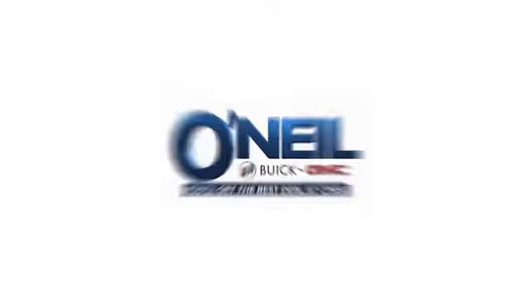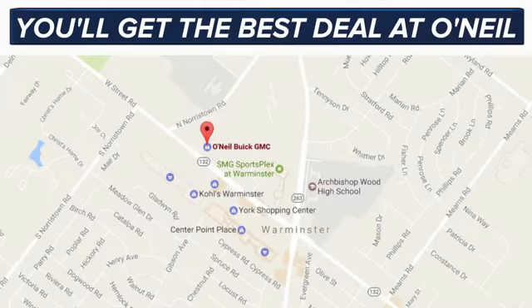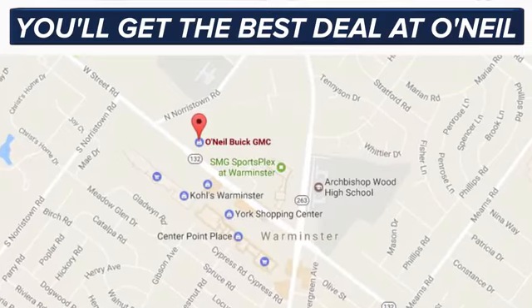Hurry in today for a test drive. You'll get the best deal at O'Neill. We're conveniently located at 869 West Street Road in Warminster, PA, just minutes off the Pennsylvania Turnpike.